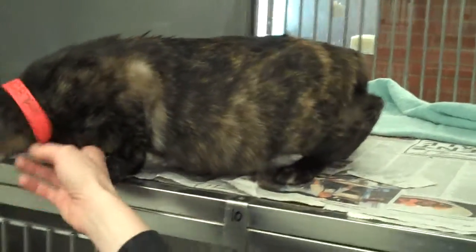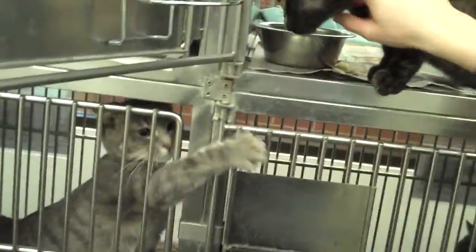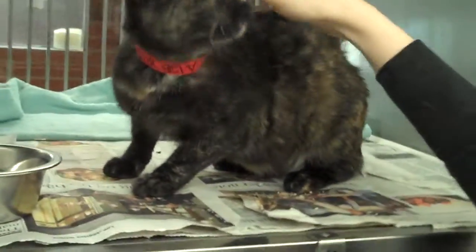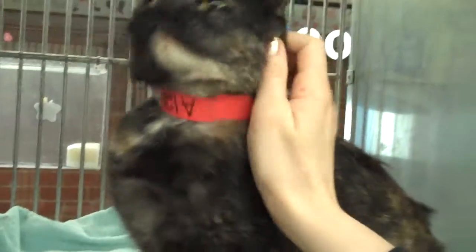I bet Megan can get her to roll over a little if she gives her some pets on the side. You can tell she's really curious. She's going to be good with other animals, good with kids, and she's going to be really good with strangers. Just a beautiful, front-loving Tortie.